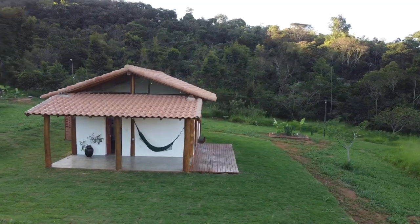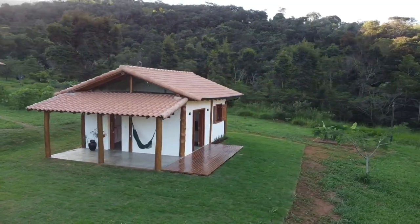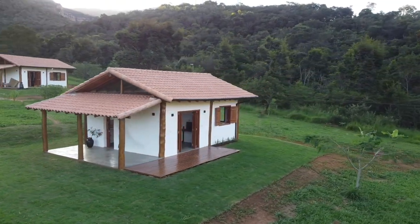And as time passed, the structure of the house began to take shape. Here is the full view of the outside.